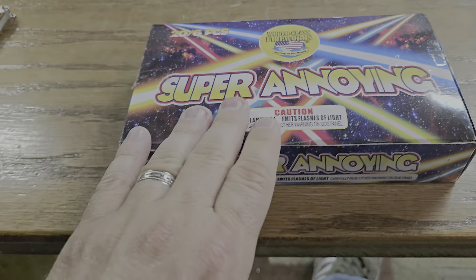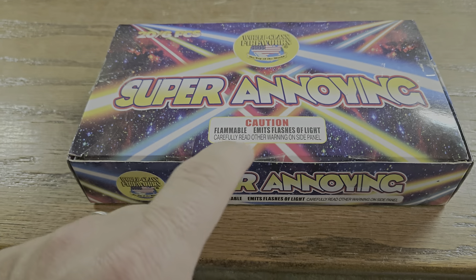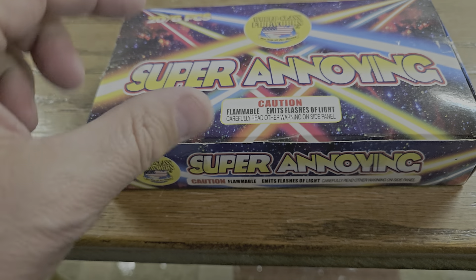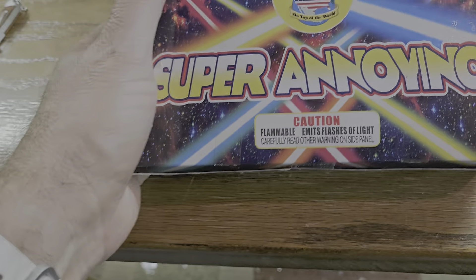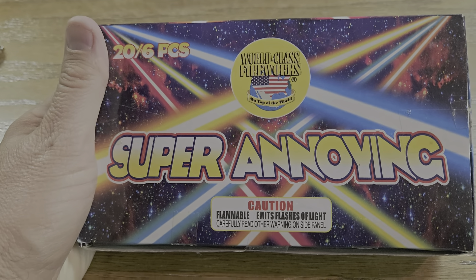These I did buy — these are Super Annoying. Literally, 'Super Annoying' — so get it, that was a joke. They are from World Class; they're basically strobe sticks. I got 20 packs of six strobe sticks in here. I wanted a whole box because I love strobes, so I thought that'd be a cool little addition to the collection, and now I've got plenty for a long time to start shooting those.